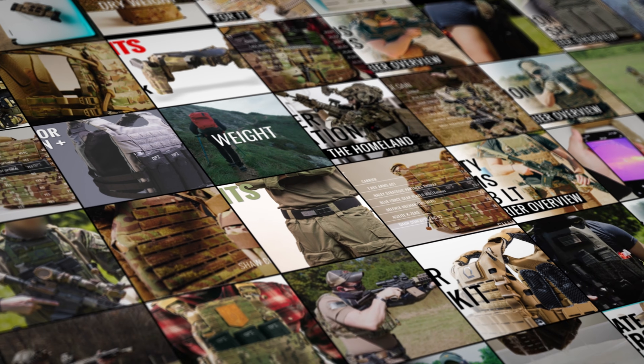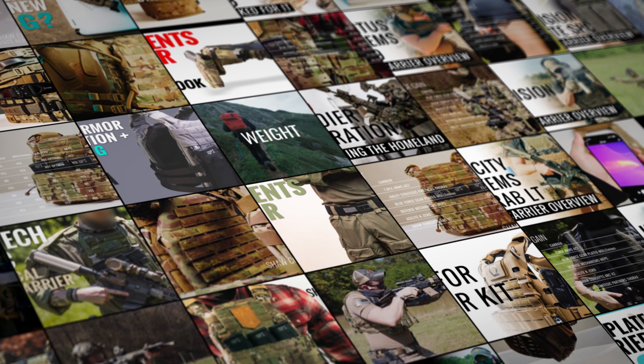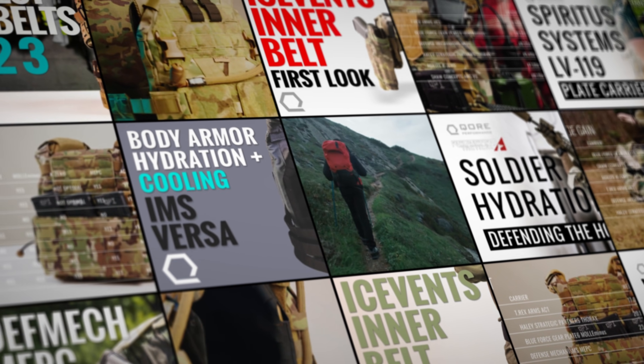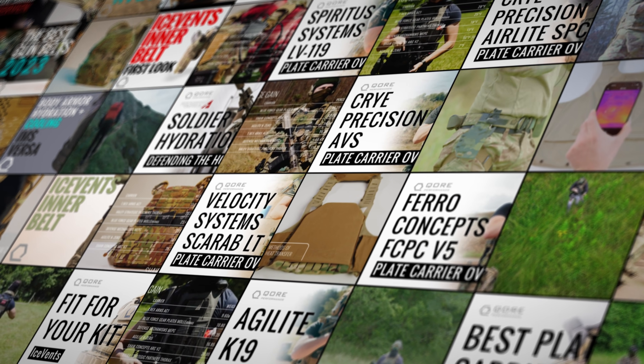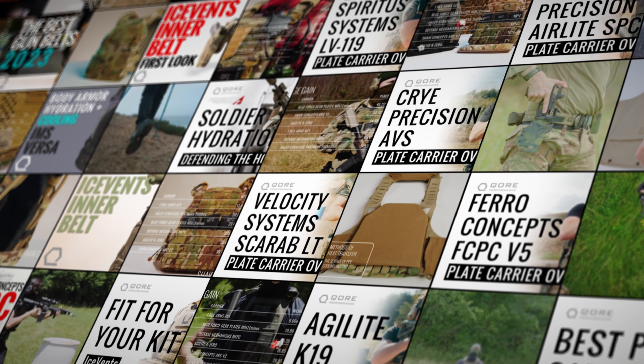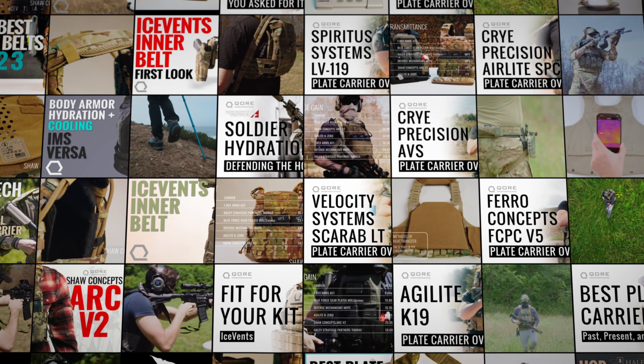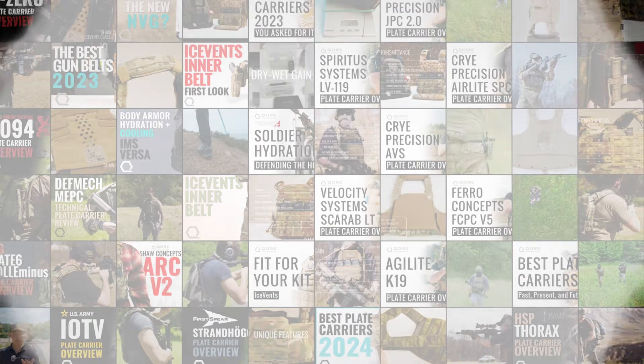For newcomers to this series, our videos aren't standard reviews. We develop them to answer frequent customer questions about integrating our Ice Age ecosystem's thermal regulation and hydration tools with various plate carriers available today. Our approach is strictly empirical. We present objective, quantifiable data supported by instruments and documentation whenever possible. We aim to provide you with the data necessary to make informed decisions, empowering you to reach your highest potential. That is what building a superhuman future is all about.